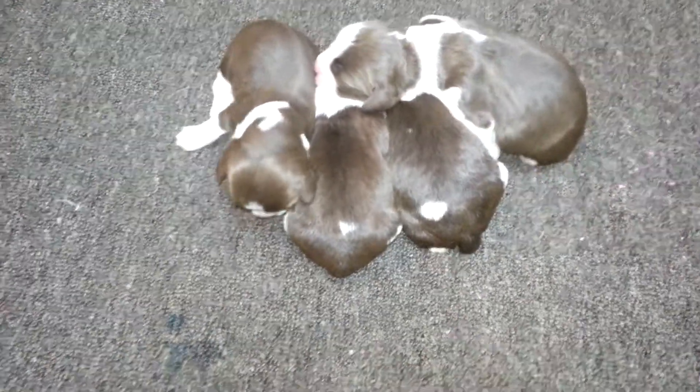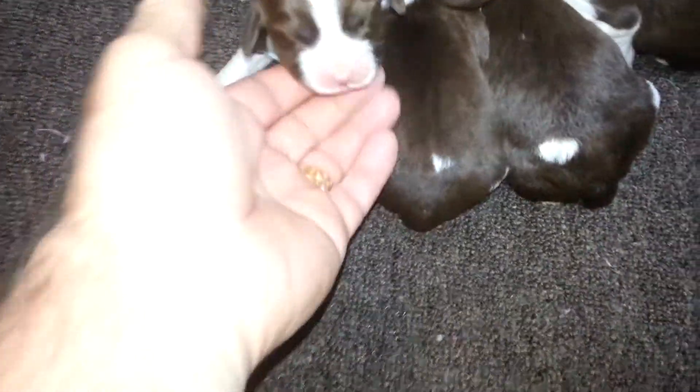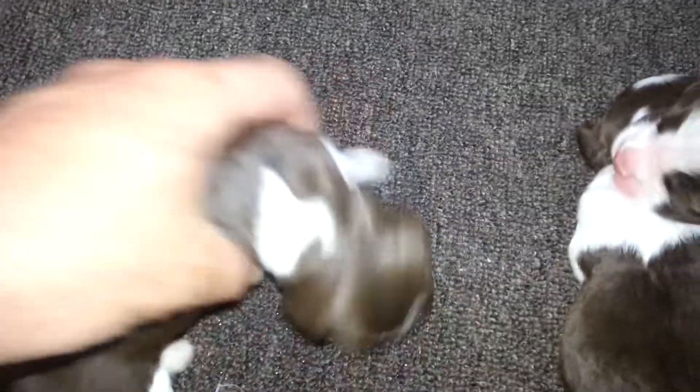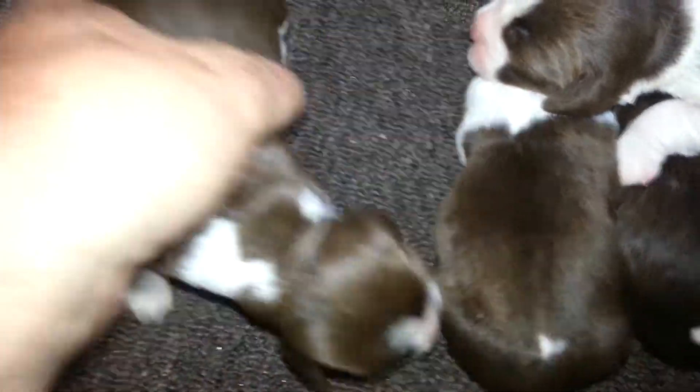These were born on the 3rd of April and they're a little bigger now. They're a week old today. Here is female number one. Cute little face. I'm going to turn her around so you can see her. There's the legs in the back — that leg and that leg. There's puppy number one.